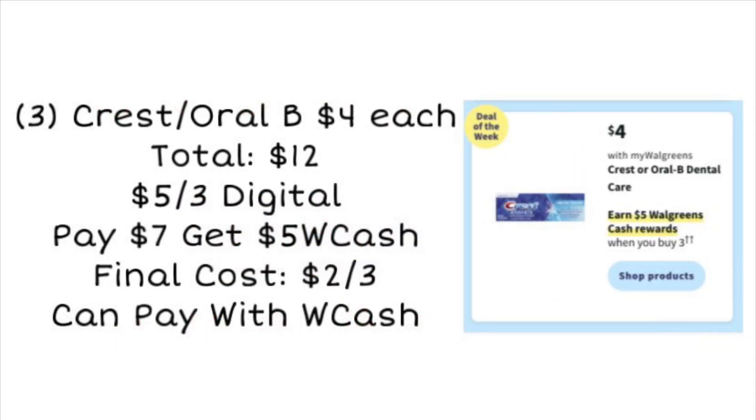First up, we have a deal on the Crest Oral-B. This is a repeat from last week, but still a pretty good deal. It shows in the ad like we're getting a new five-off-three digital, so hopefully we will. We're going to grab three for a total of $12, use the five-off-three digital, and you'll pay $7 but earn $5 Walgreens cash, making the final cost $2 for all three. You can pay with Walgreens cash on this deal. Normally we can get free oral care, but $2 for three is not bad when it would normally be $12.